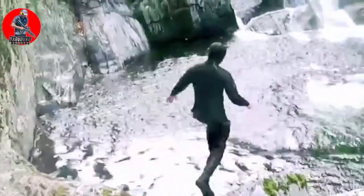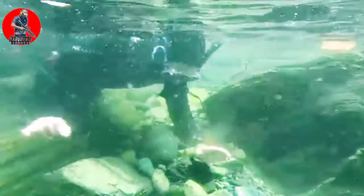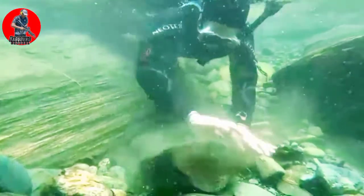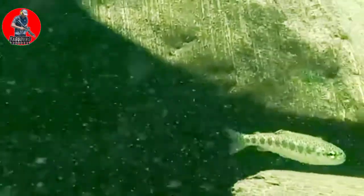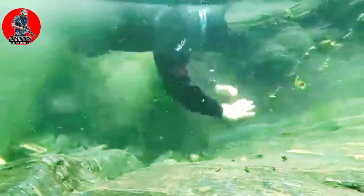The eels utilize a low-voltage pulse for electrolocation, short high-voltage pulses for hunting, and the highest frequency and intensity pulses when attacking. Mating occurs during the dry season, and the female can lay up to 1,200 eggs. Both parents take care of their young. Newly hatched eels eat small invertebrates, but they also raid nests of other eels and steal their eggs. Electric eels live around 15 years in the wild and up to 22 years in captivity.